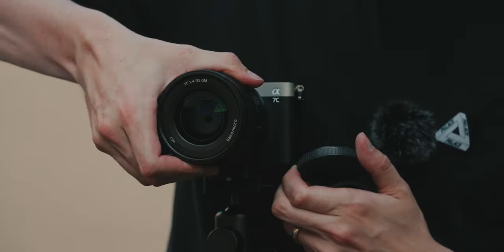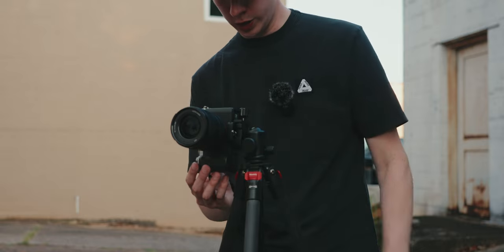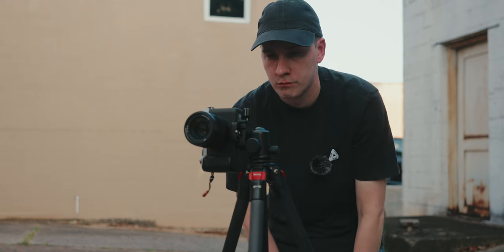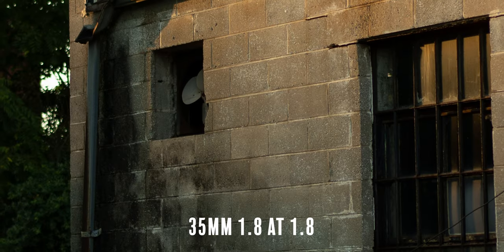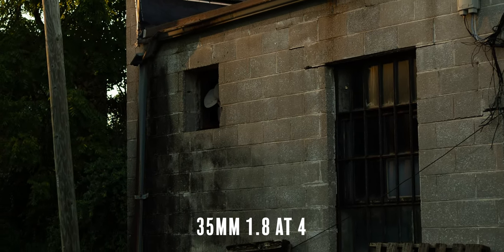I'll come out and say it: if you're buying the G Master just for that 0.4 stop difference in light and additional background blur, it's not really worth it. A larger aperture alone does not make a lens better — what makes a lens better is true optical quality. The G Master does live up to its price point, and the f1.8 is not quite as sharp, but I believe it also lives up to its price point at half the cost. The G Master is sharp even at f1.4 — you'll notice that right off the bat. The f1.8 is still very, very sharp, but you really need to stop it down to about f2.8 to f4 to see just how sharp it is.